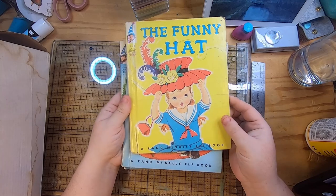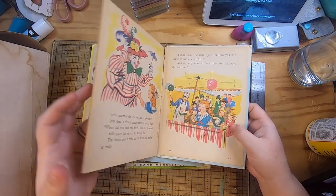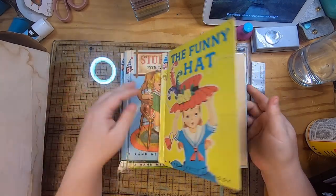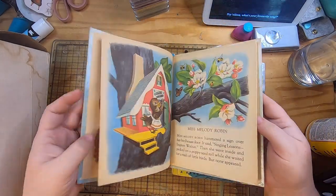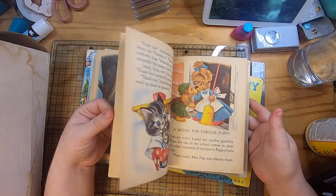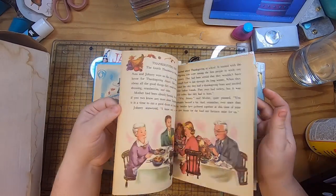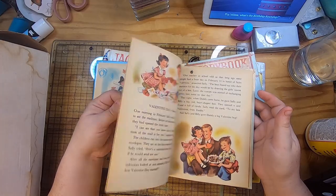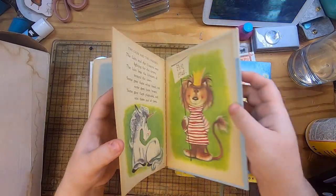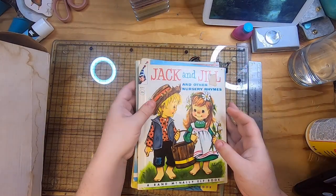Next I have this group of Rand McNally Elf books from 1958 and 1959. There's "The Funny Hat," which is kind of falling apart a little bit but that's okay for my purposes. Then "Storybook for Little Tots," which has really amazing endpapers and illustrations — very cute. "Happy Holidays and Other Fun Days Around the Year," which is more holiday-centric. And then "Jack and Jill and the Other Nursery Rhymes" — again nice endpapers and nice illustrations. I wasn't really familiar with Jack and Jill books but I just thought they were very cute.